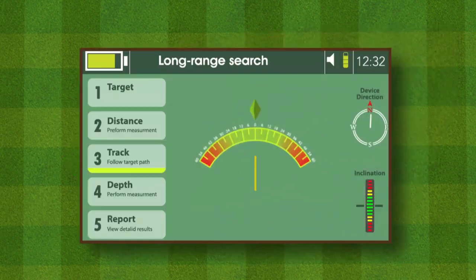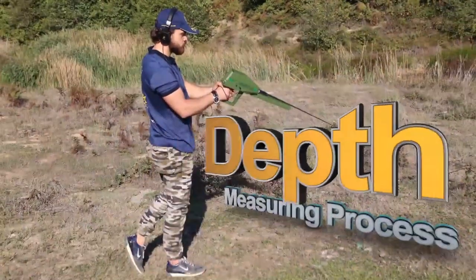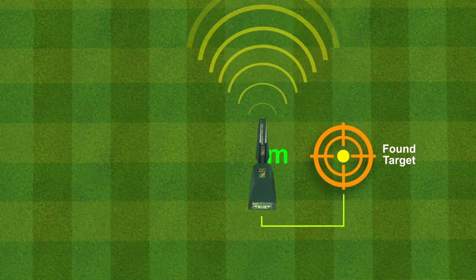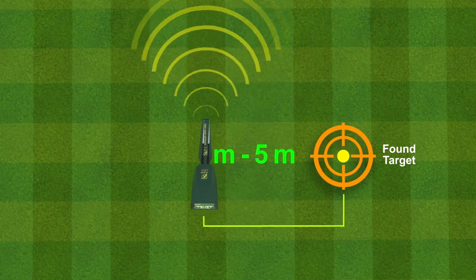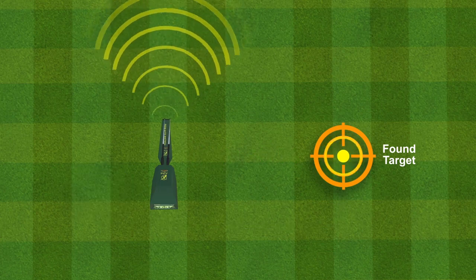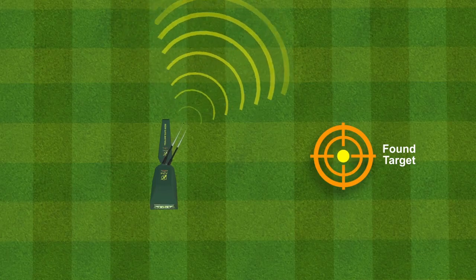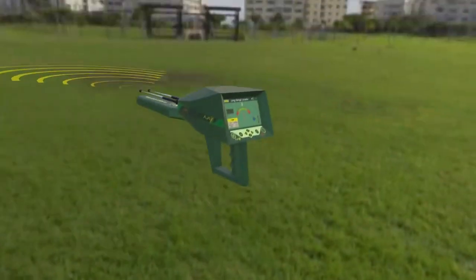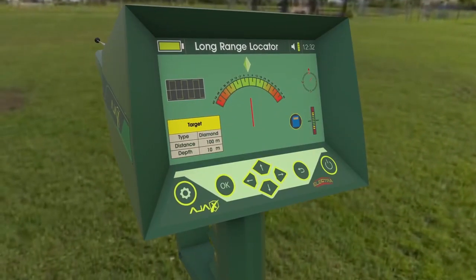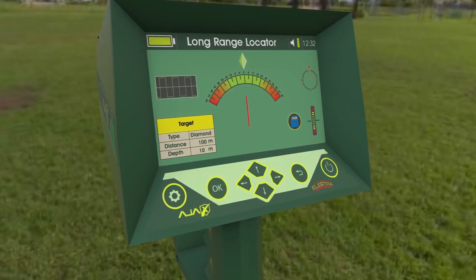Once the target tracking phase is finished, press OK to proceed to the depth measuring interface. The user has to move away 5 to 10 meters while the depth measuring interface is ready. Press the grip key and wait for the antennas reading, indicated by pointing towards the target location again. When the reading is complete, the depth result will show on the interface, then the system proceeds to the last stage: the report.